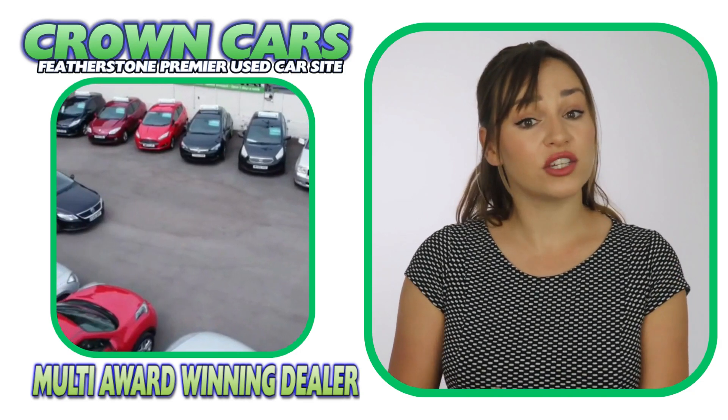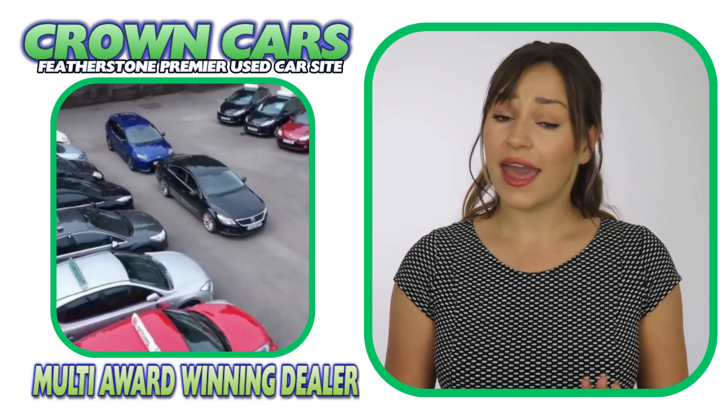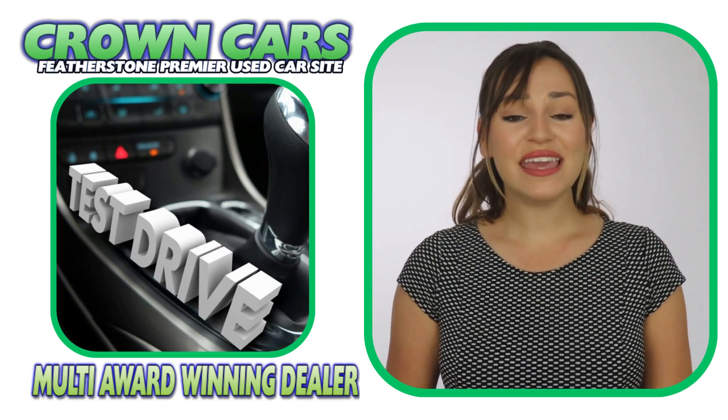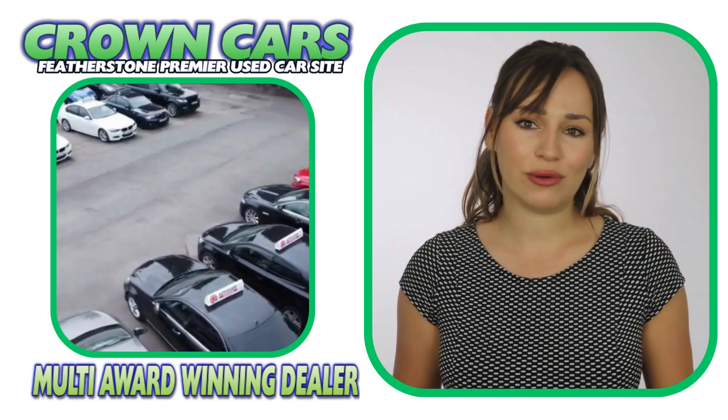They are non-commission based, so that means we leave you to browse at your leisure and offer no obligation test drives if required, making the whole process a relaxed, easy and enjoyable experience.